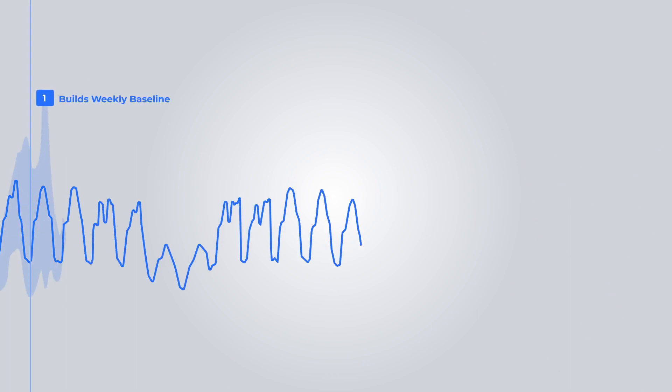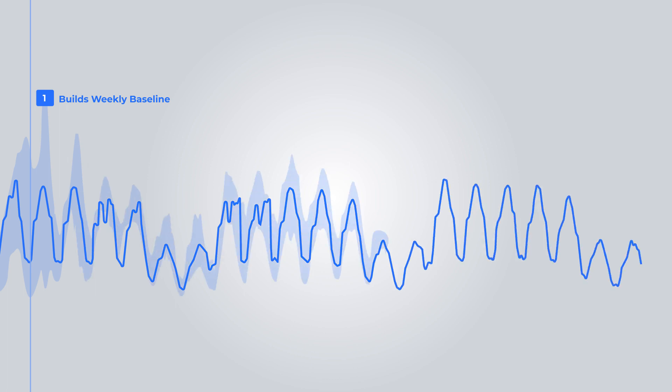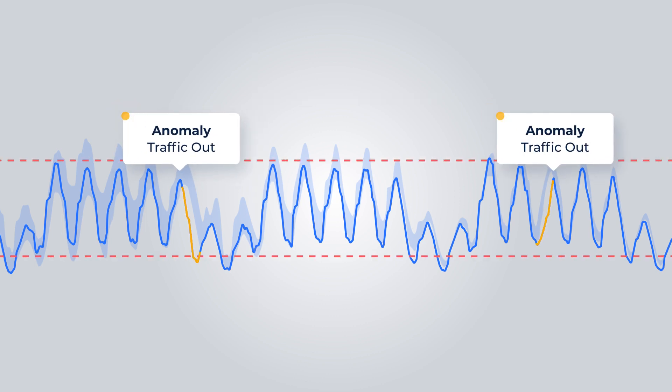How is that possible? Anodot runs hundreds of machine learning models that autonomously learn and anticipate each metric's behavior, catching the patterns and seasonality that most solutions simply can't. The platform creates a customized baseline for each metric that's extremely precise, uncovering anomalies normally hidden within static thresholds.